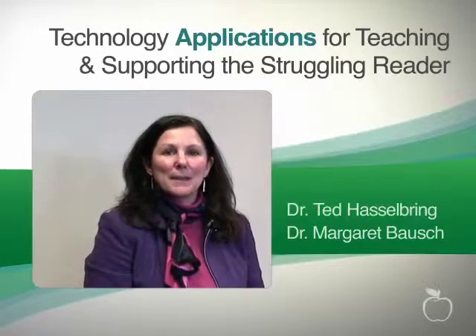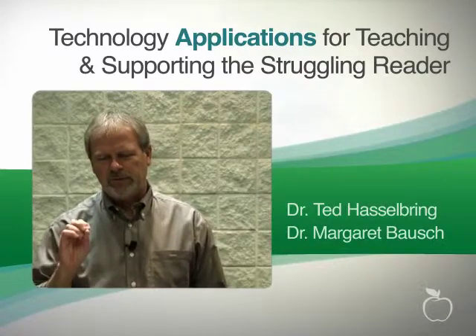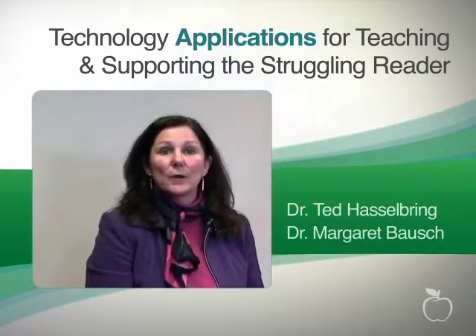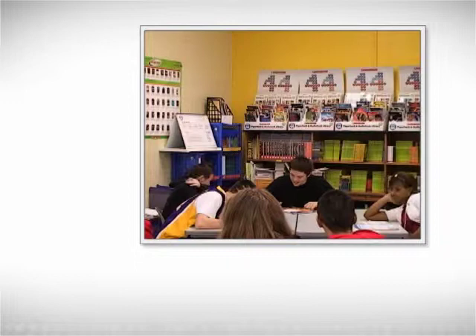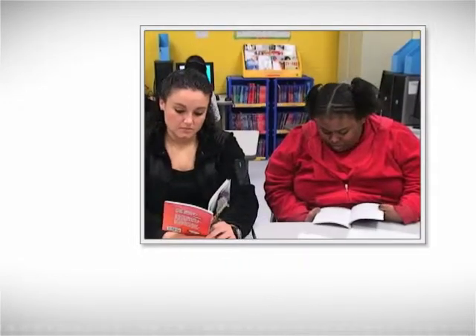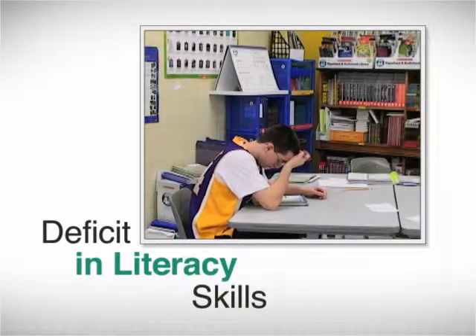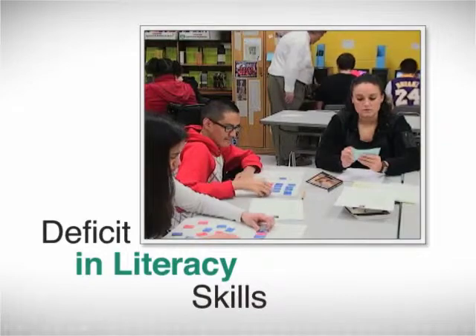Hi, I'm Margaret Bausch. Dr. Ted Hasselbring and I will be teaching this course on technology applications for teaching and supporting the struggling reader. This course came about because there are many students entering middle school and high school with deficits in literacy skills so severe that they are unable to participate in grade level learning.